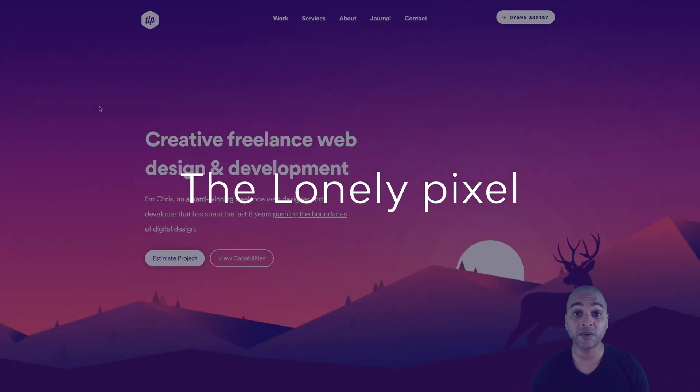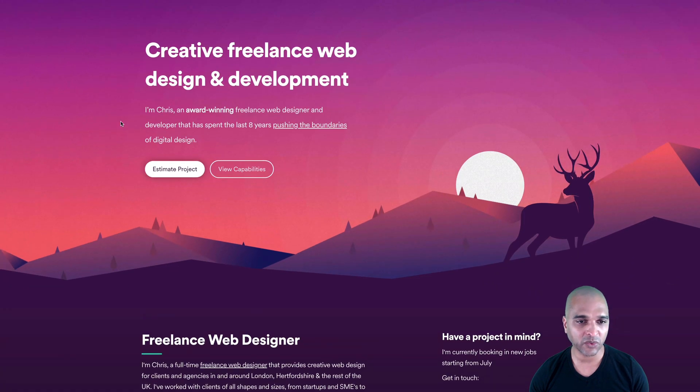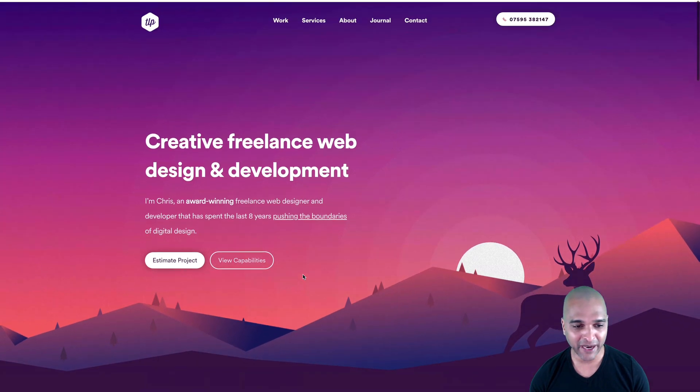Let's get started. This week we're going to review the portfolio of Chris from the Lonely Pixel. Chris is a creative freelance web designer and developer. He says: 'I'm Chris, an award-winning freelance web designer and developer that has spent the last eight years pushing the boundaries of digital design.' You can click on 'estimate the project' or 'view capabilities.' Right out of the bat, this screams creativity — I really love that background.